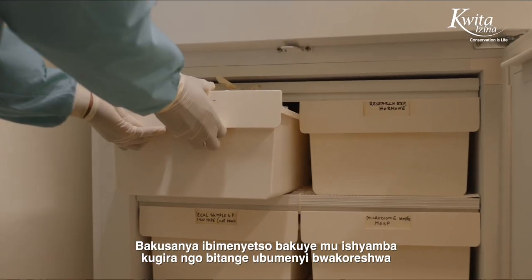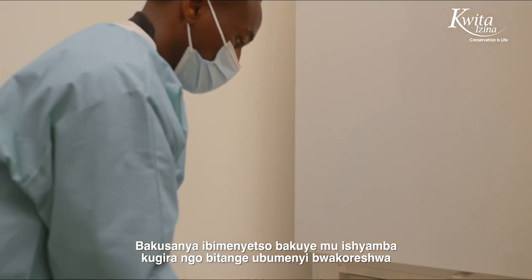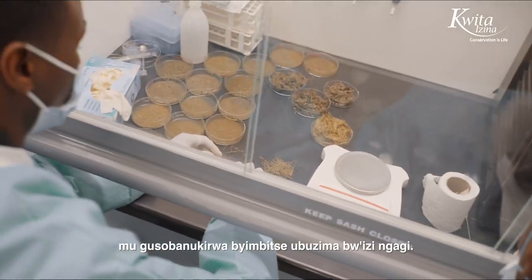They collect samples from the forest, like gorilla poop, so you can do more research to learn about the life of gorillas.